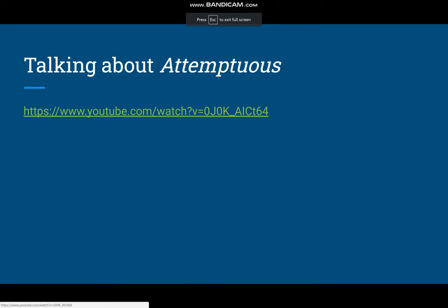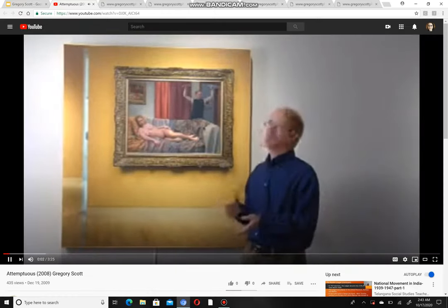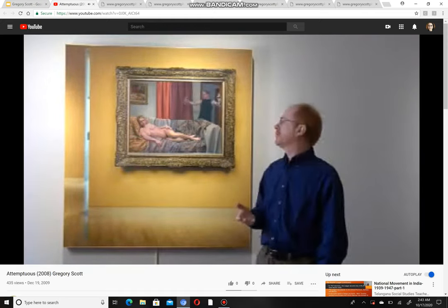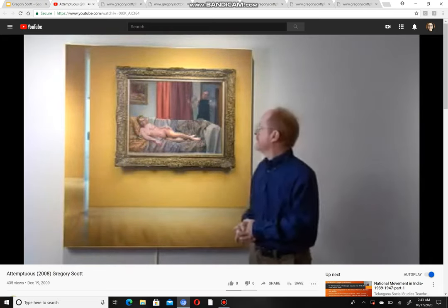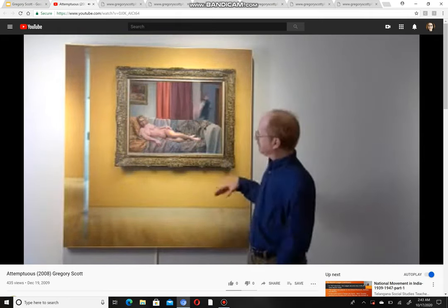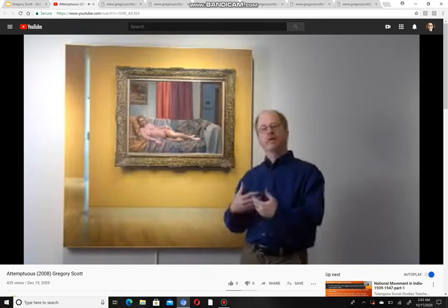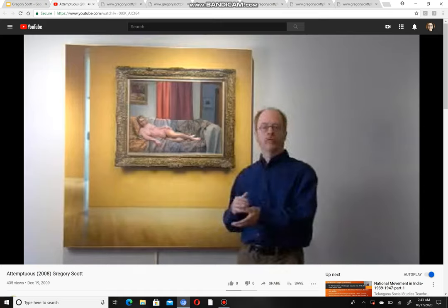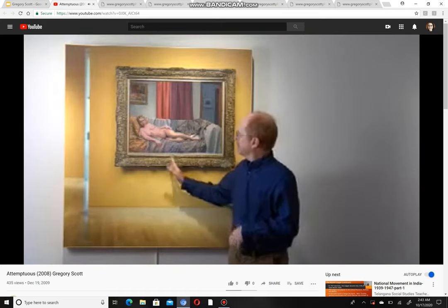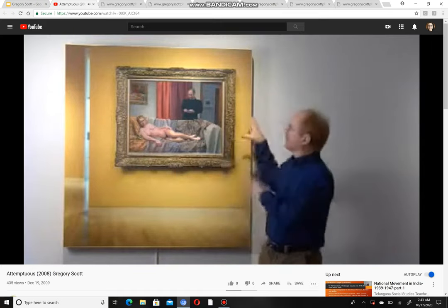This is a video of Gregory Scott talking about Attemptuous. In his words: 'This piece is Attemptuous. I wanted to address the classic reclining nude — a subject matter you see over and over in art, with an obvious reference here to Olympia from the 1800s. More than most pieces, I wanted to explore the idea of making a painting move. Everything inside this frame is an oil painting, and this side inside this frame is the video.'